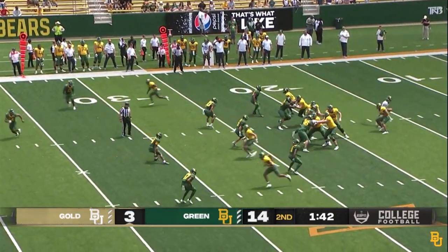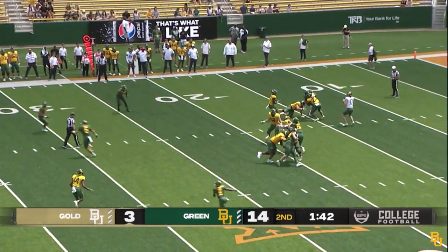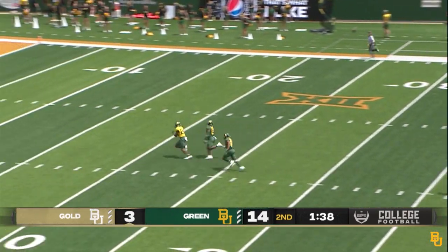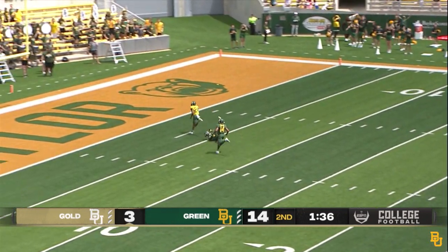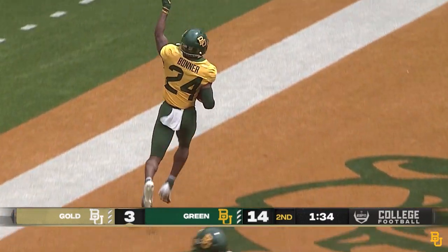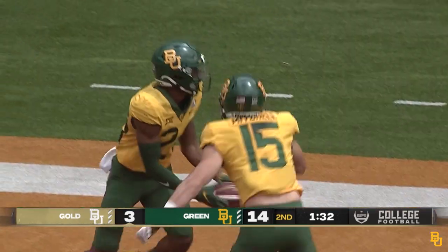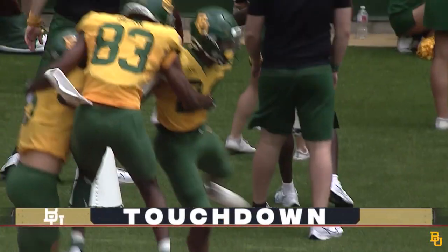Warm day today, but I'm guessing it's going to be much warmer on September 3rd. Here's C.J. going deep over the middle — he's got him, and he's going to take it in for the touchdown. A long touchdown pass to Cameron Bonner from C.J. Rogers.